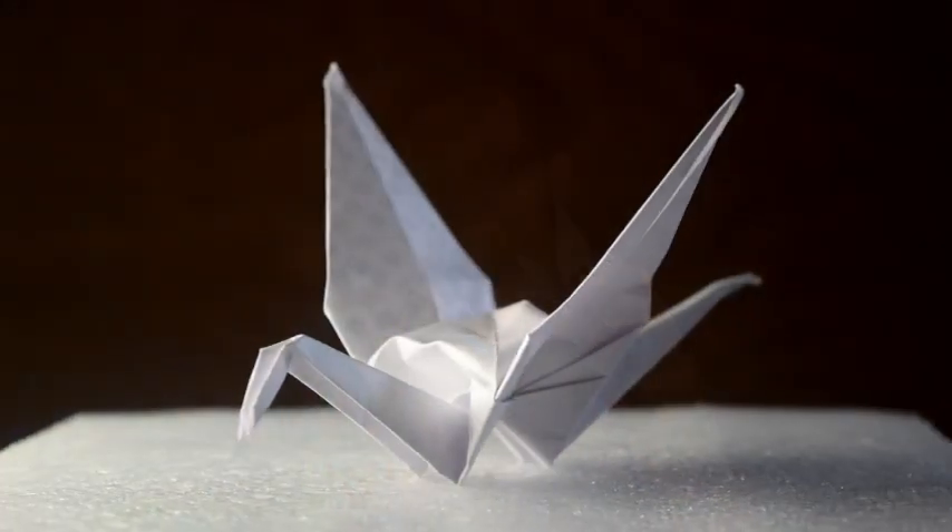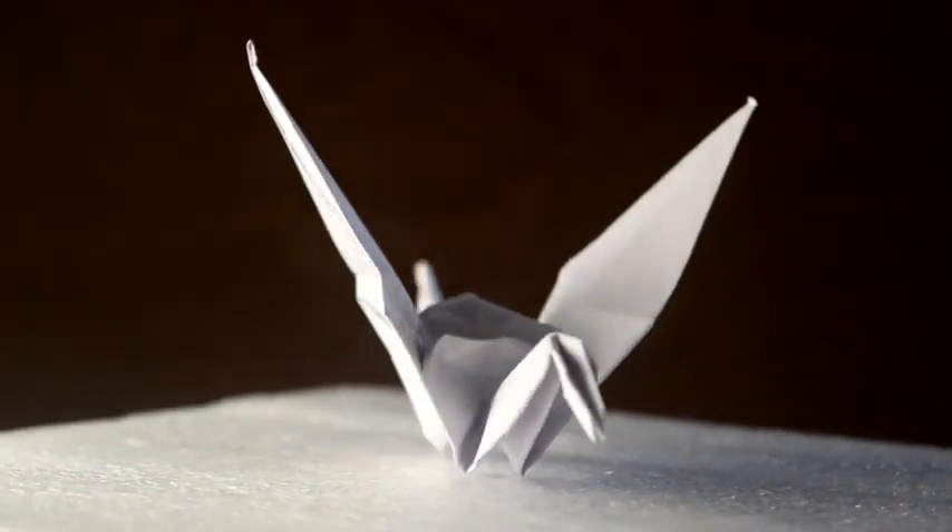Some things are really easy to make. Just follow some simple steps and you can make this famous origami bird. However, some things are not that easy. To fold them or to make them, you require paper as well as patience.